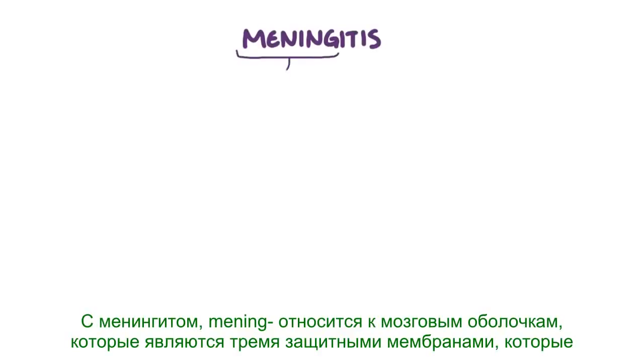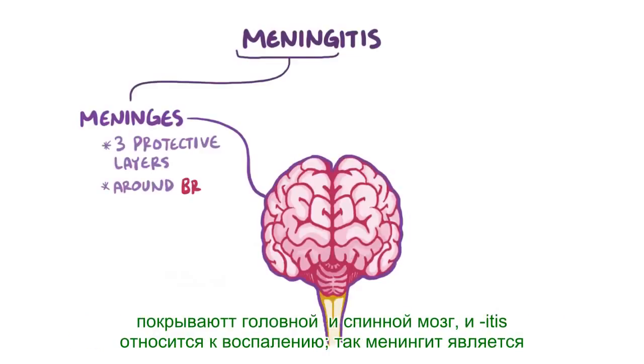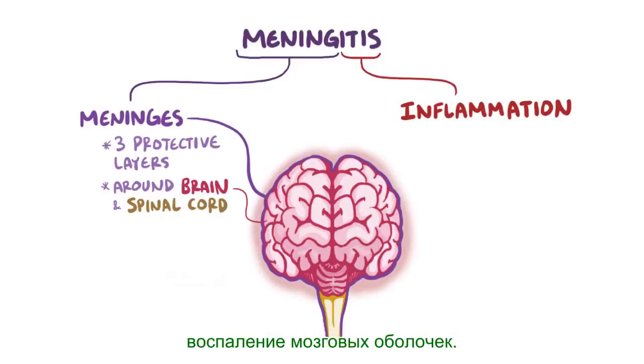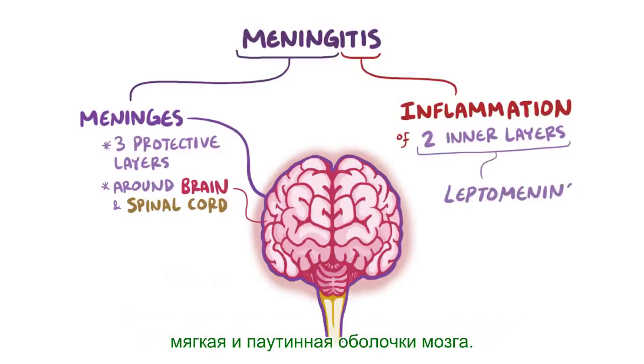With meningitis, 'meninge' refers to the meninges, which are three protective membranes that cover the brain and spinal cord. And 'itis' refers to inflammation, so meningitis is an inflammation of the meninges. More specifically, it refers to inflammation of the two inner layers, which are called the leptomeninges.